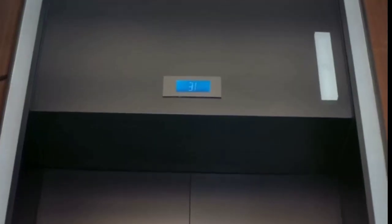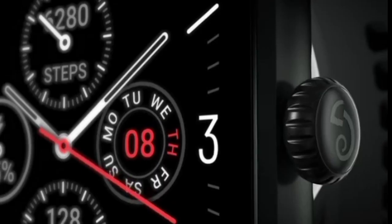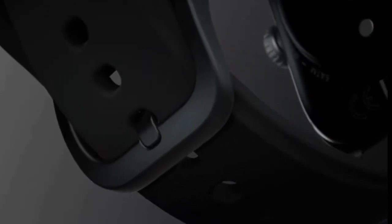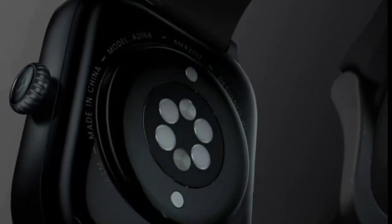Feature number two: the ultimate personal assistant. Via Bluetooth connection to your phone, the watch can be used to receive and answer phone calls. You can also easily add membership and club card codes from your favorite stores to the watch for simplified shopping.